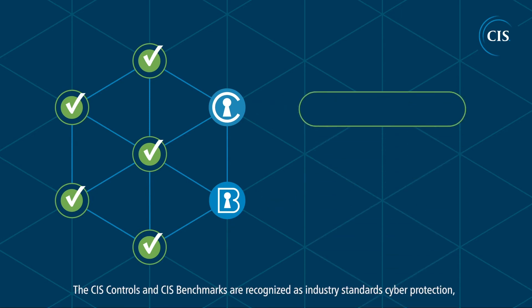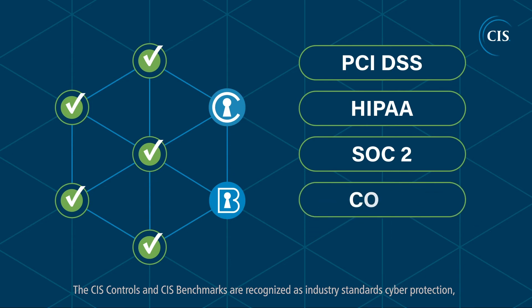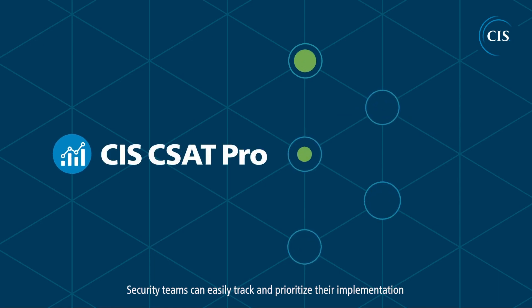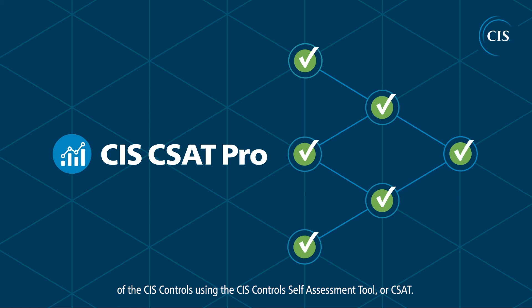The CIS controls and CIS benchmarks are recognized as industry standards for cyber protection, providing an on-ramp toward compliance with other frameworks. Security teams can easily track and prioritize their implementation of the CIS controls using the CIS control self-assessment tool, or CSAT.